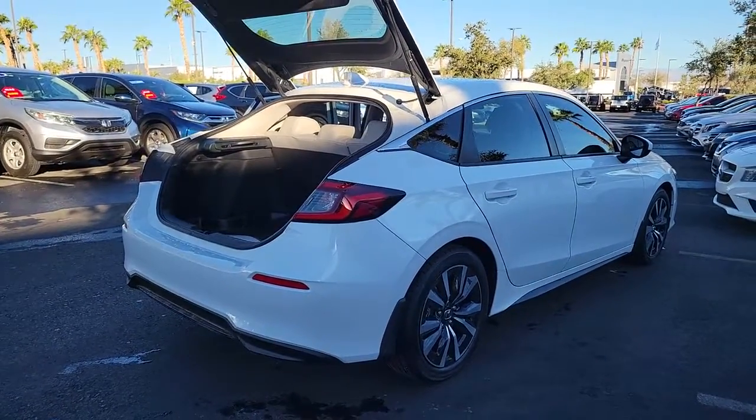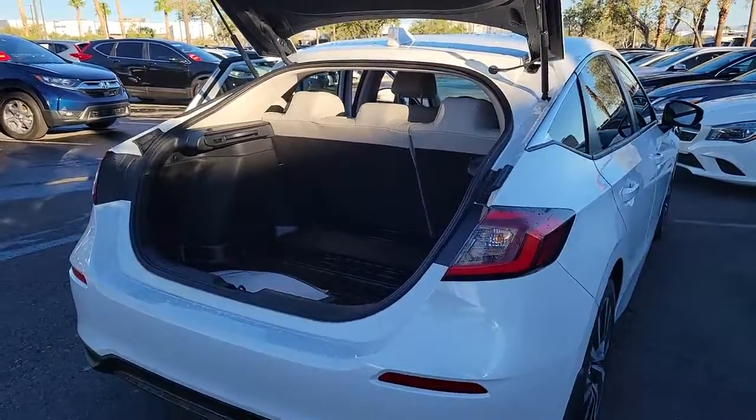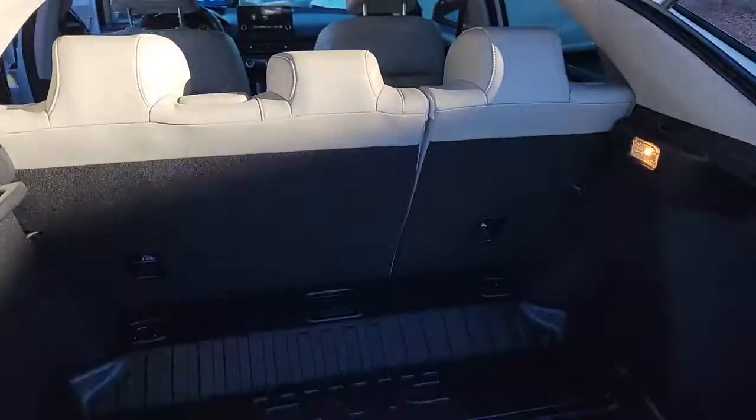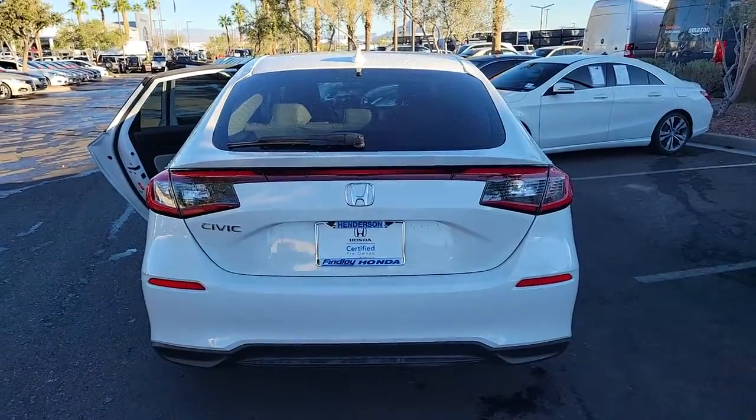The following are some of this vehicle's highlighted options: backup camera, blind spot monitor, heated front seat, dual zone AC, leather steering wheel, tire pressure monitoring system, floor mats, cruise control, and child safety locks.